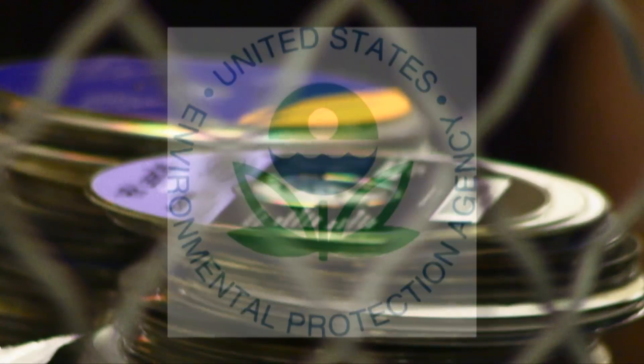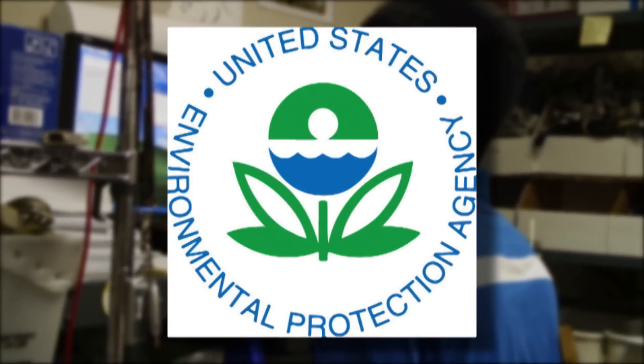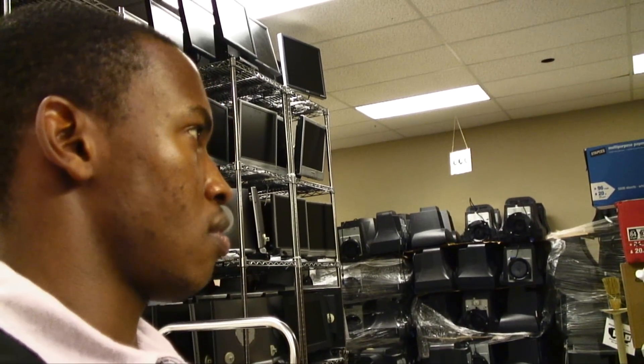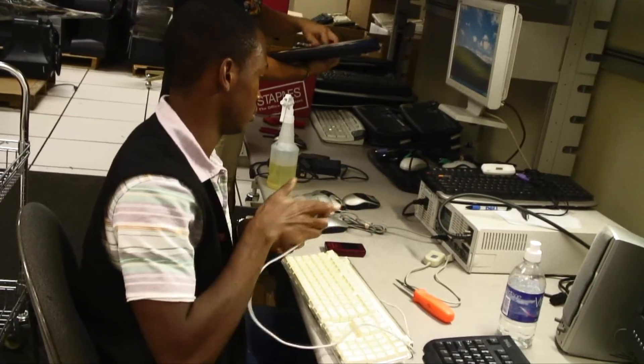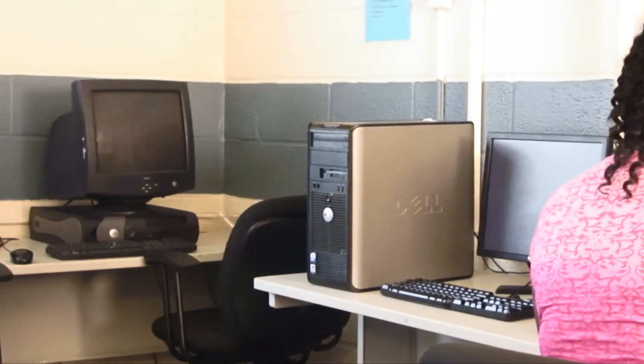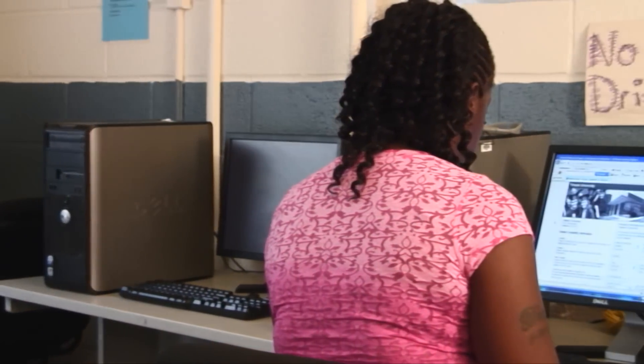And the federal government is paying attention. The Environmental Protection Agency honored the CRC for its program — one that saves Temple money by extending the life of computers, keeps e-waste down, and offers an inexpensive way to get a second computer, or even in some cases, a first.